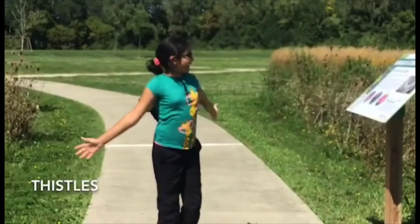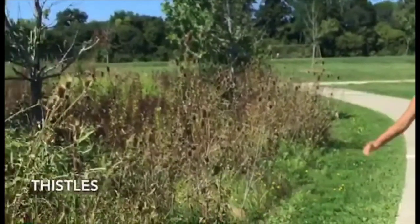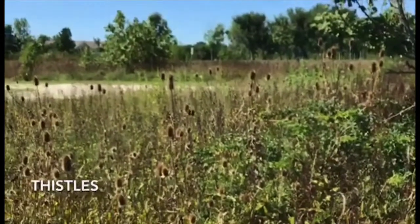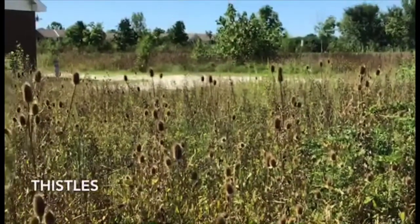So we are at another section of the park with thistles. You saw one or two thistles over there, but if we hadn't cleaned up our thistles and taken care of our section of the park, this is what our park would look like.